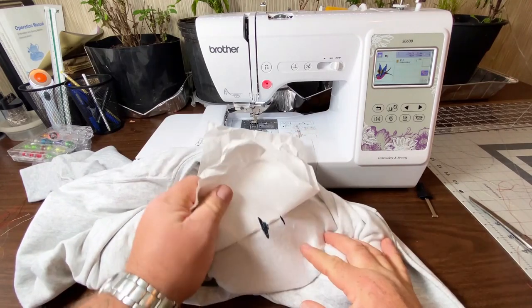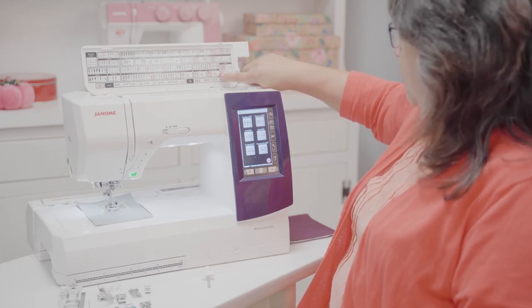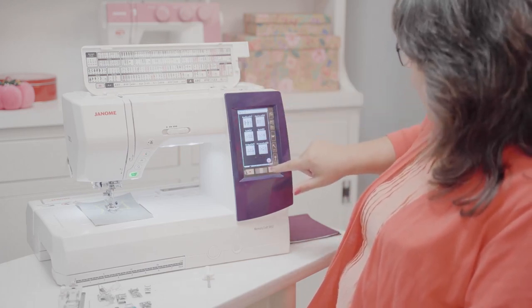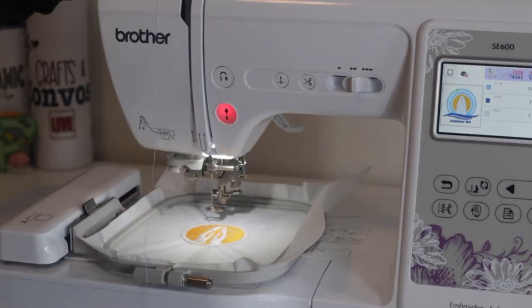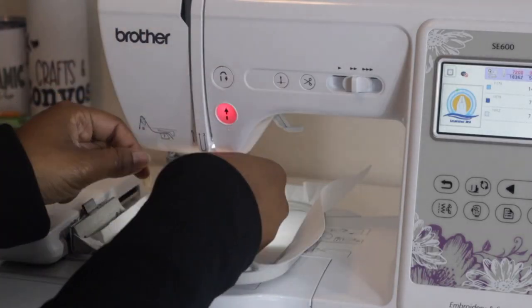Machine embroidery allows you to add long-lasting logos, crests, and one-of-a-kind designs to clothing and other items. Use these machines to design your own patterns and transfer them to all kinds of fabric. You can add monograms and decorative stitches to everything from clothes to home décor. Commercially, it is used in product branding, corporate advertising, and uniform adornment.